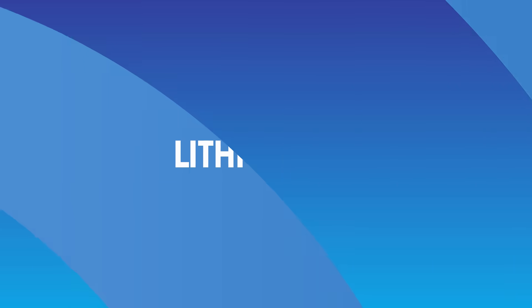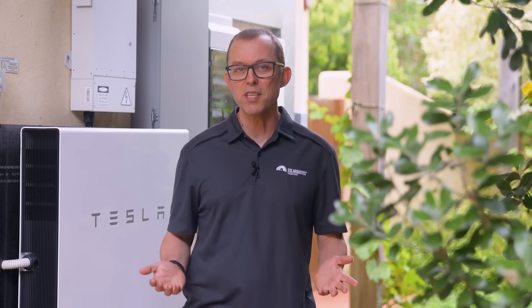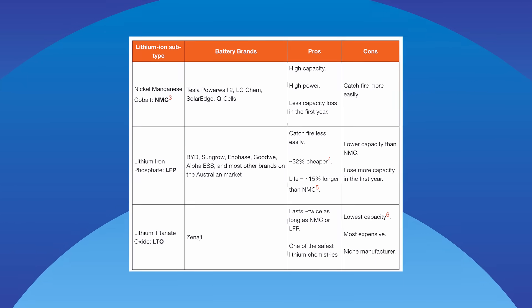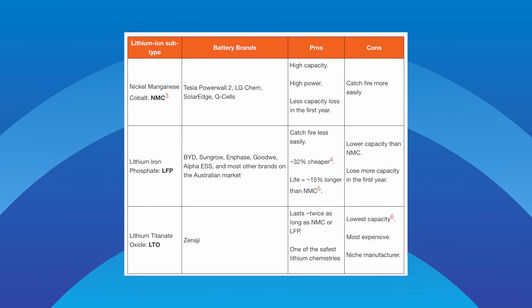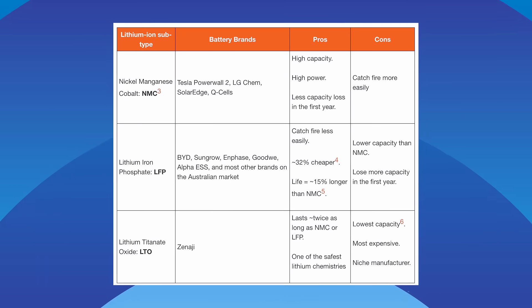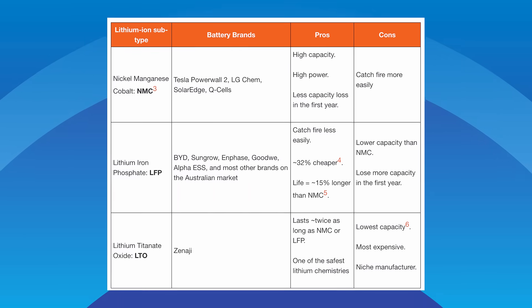Virtually every home battery installed in Australia uses lithium-ion chemistry. No other battery chemistry comes close to beating lithium-ion's performance, size, efficiency and ease of maintenance while remaining competitive on price. But lithium-ion batteries are not perfect — in the rare event they catch fire, they burn like hell. There are three commercially available lithium-ion chemistries in Australia: NMC (nickel manganese cobalt), which offers the highest capacity and power but catches fire at a lower temperature; LFP (lithium iron phosphate), which catches fire less easily and can be cheaper; and the much rarer LTO (lithium titanate oxide), which lasts way longer than NMC or LFP and is much safer, but costs a fortune and is made by only a handful of companies.